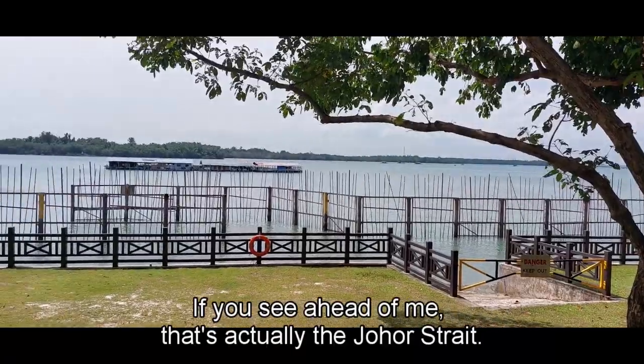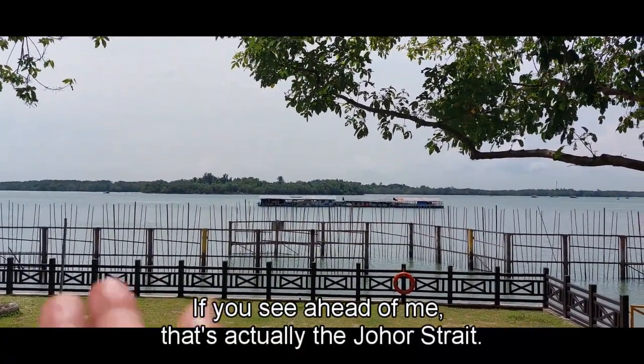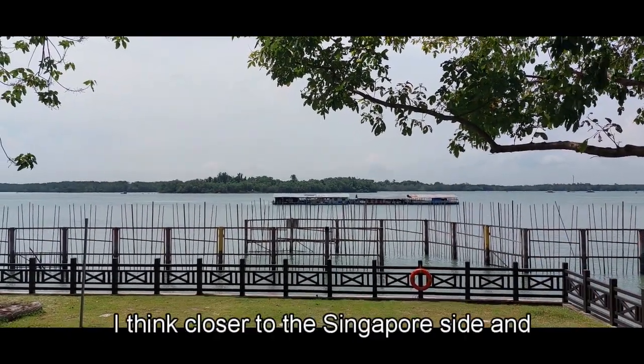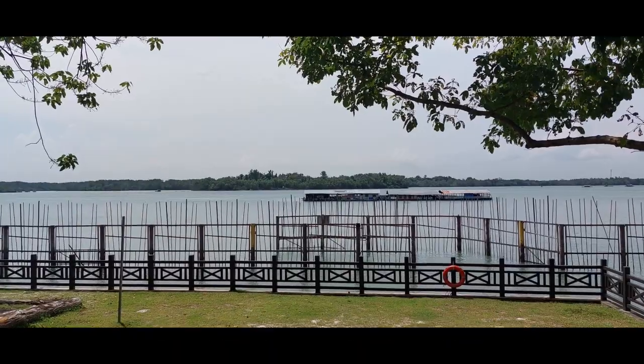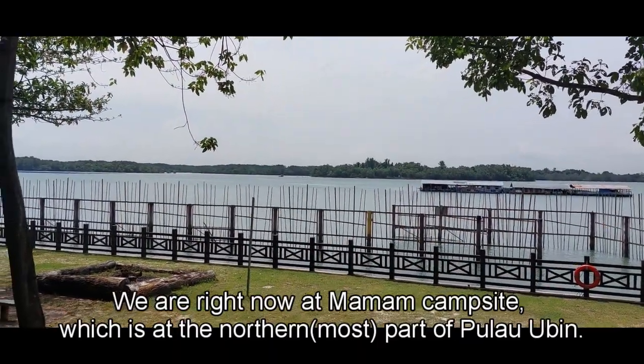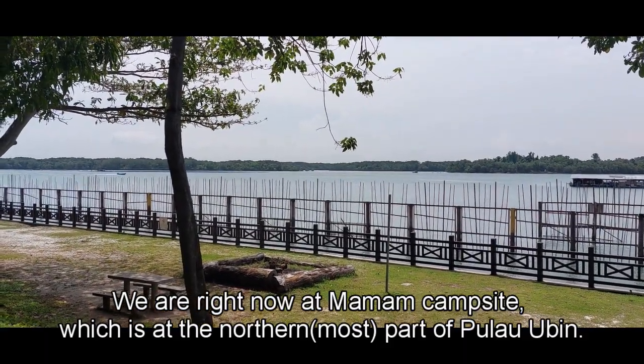If you see ahead of me, that's actually the Johor Strait. You'll notice there's a kampong right in the middle, closer to the Singapore side, and the forest you see over there is already in Malaysia. We are right now at the Mamam campsite, which is at the northernmost part of Pulau Ubin.